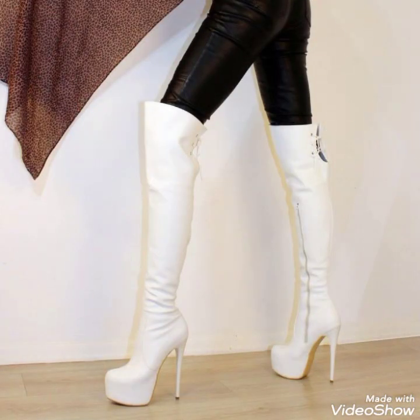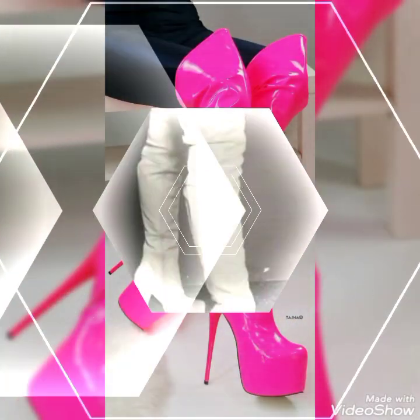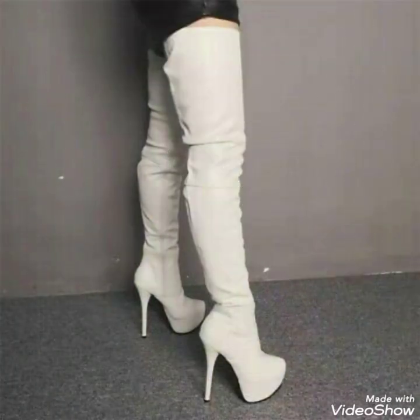You must want to try these types of leather boots to look gorgeous and trendy. As you know, these types of leather boots are in trend, so you can wear them for every event.